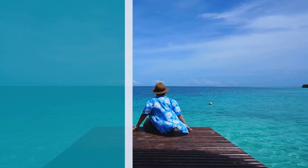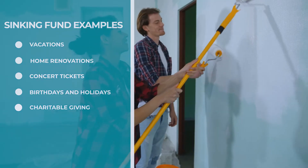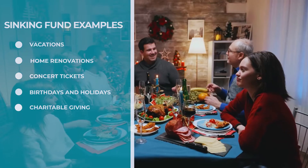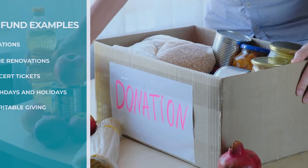Just like people shouldn't be all work and no play, your money needs to have some fun as well. That's why sinking funds might also include vacations, home renovations, concert tickets — personally I'm pumped for the Killers this fall — birthdays and holidays, and charitable giving. By creating one or more of these sinking funds, you can start saving now. That way, when an awesome opportunity to give back shows up, you can say yes wholeheartedly.